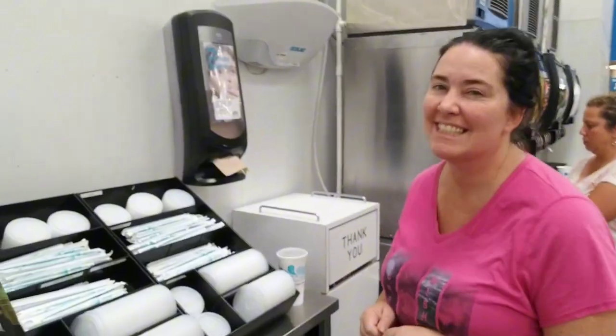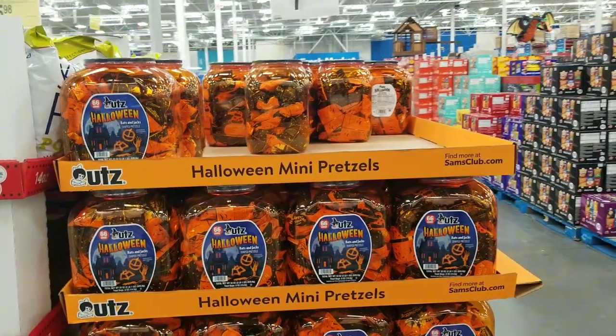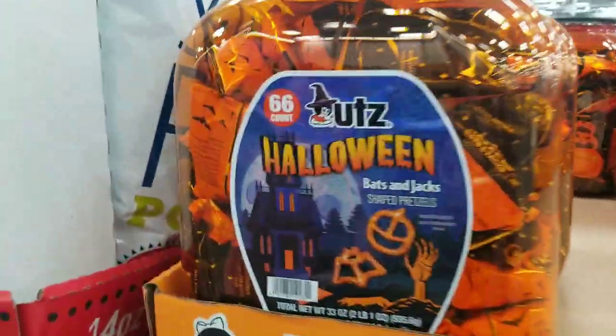We were getting things for the kids and I had to get this — it's awesome and it's only $9. They've got the Halloween pretzels — the oots oots Halloween pretzels this year.